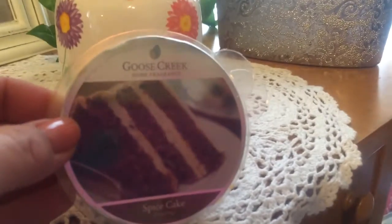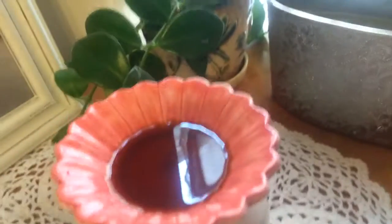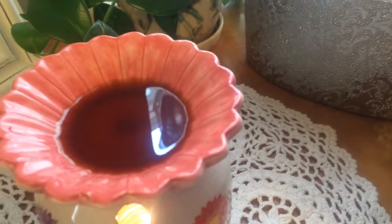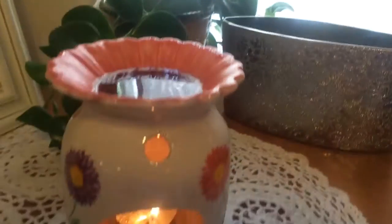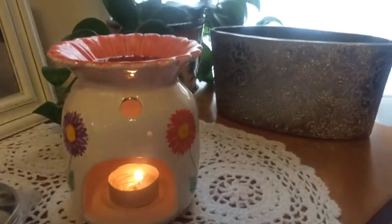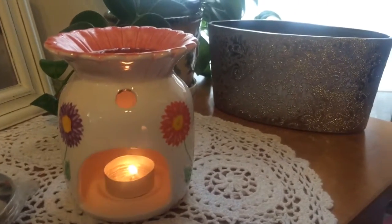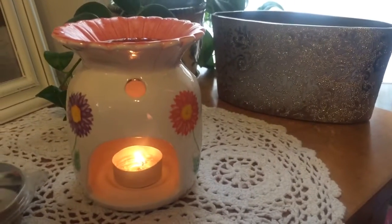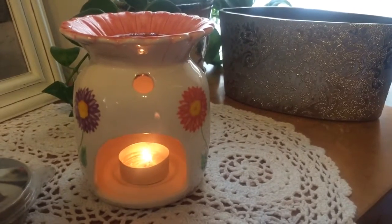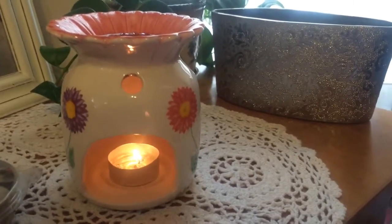This is my first time burning this today and I wanted to show it to you. This is just one melt, one little segment there. This smells absolutely wonderful. I can already tell you that I would probably purchase this again in a heartbeat and it makes me want to get it in the other offerings they have in large candles and their oblong candles and whatnot.